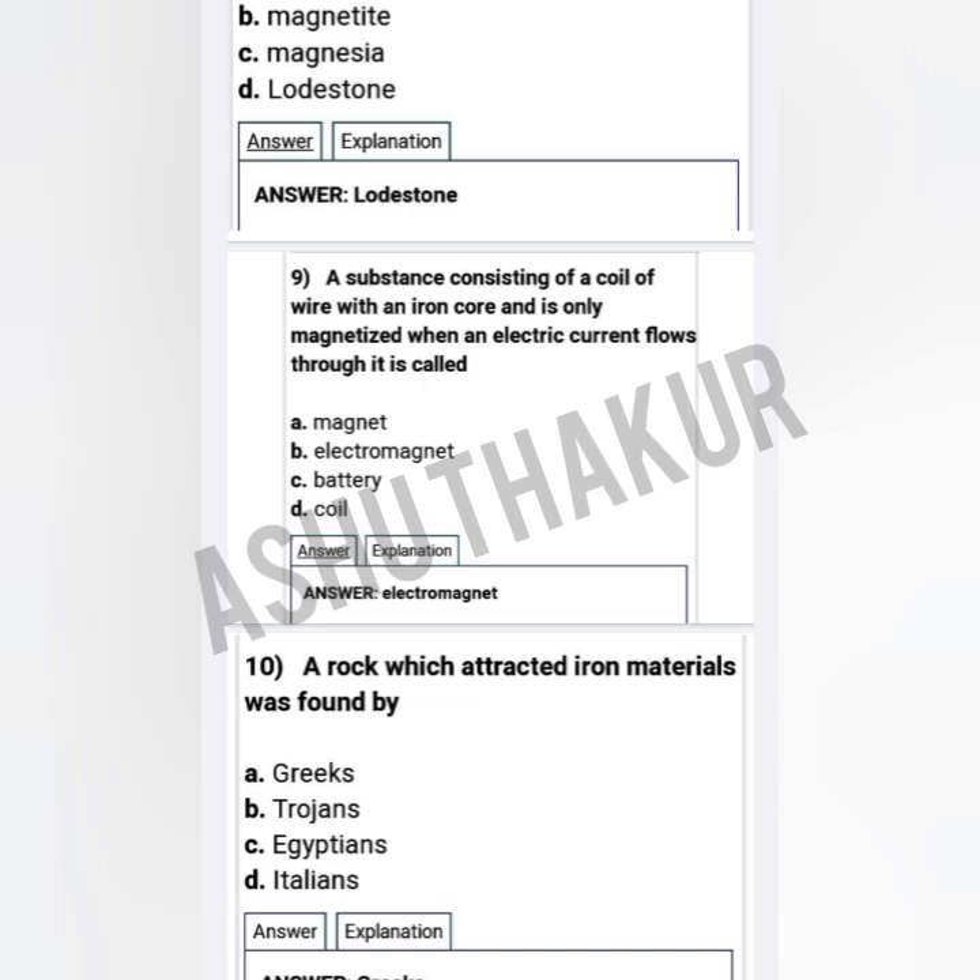Question ten: A rock which attracted iron materials was found by — option A: Greeks, option B: Trojans, option C: Egyptians, option D: Italians. The correct option is Greeks. Thank you friends, have a nice day. Keep watching, share and subscribe to Ashutakar YouTube channel.